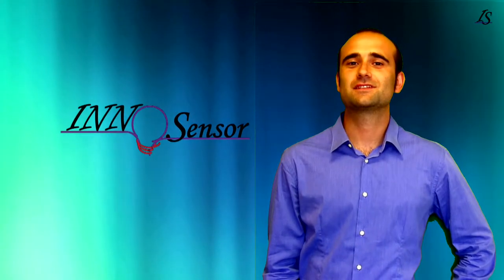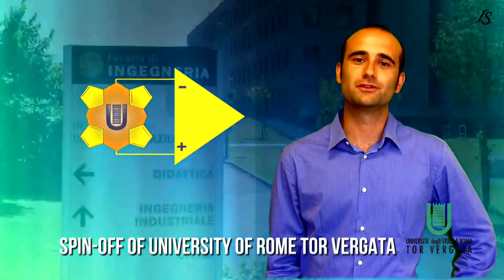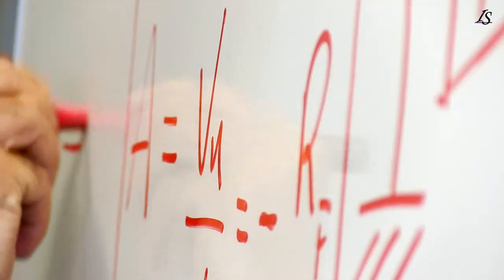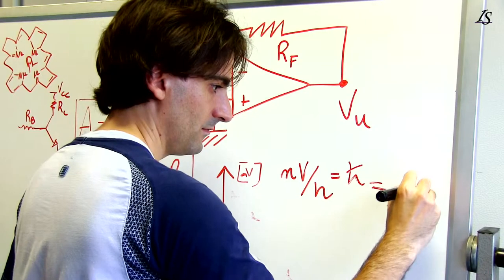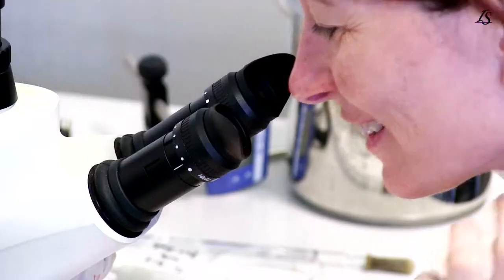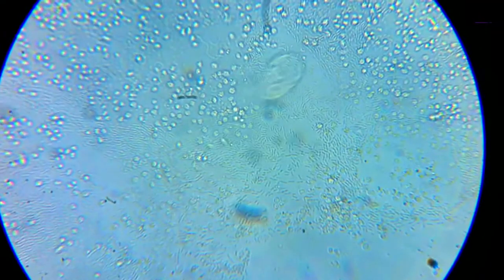Hi, my name is Alberto. I'm a technical specialist at InnoSensor. InnoSensor is an Italian spin-off of the University of Rome, Tor Vergata. People who are working in InnoSensor have collaborated together for several years in the departments of Electronic Engineering and Chemistry.